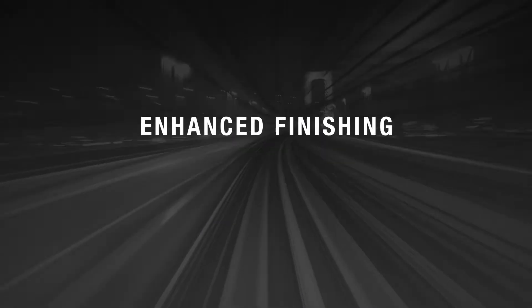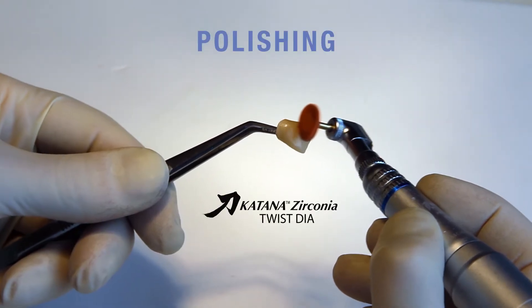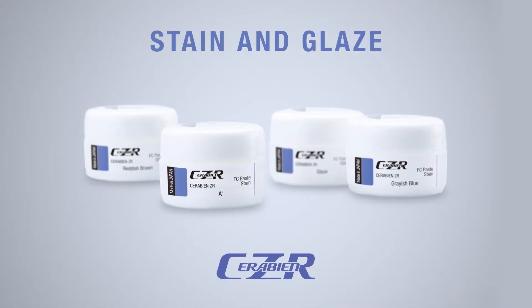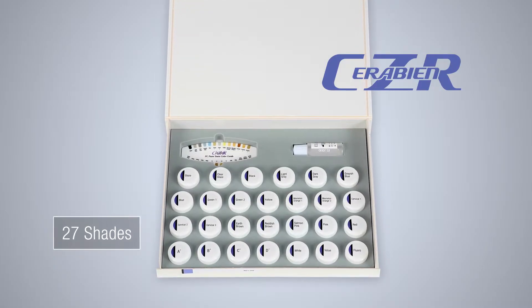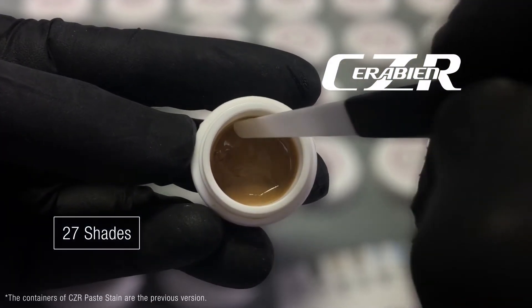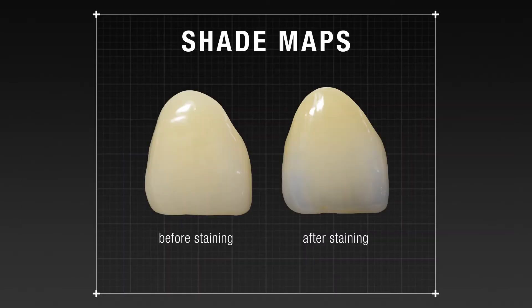Enhanced finishing methods include polishing, glazing, staining, and cementing. After sintering, an even better result can be achieved by polishing. New CCEDAR FC Paste Stain leads to even greater aesthetics — it's available in 27 shades, which feature fluorescence and cover translucent, enamel, dentin, enhancement, and adjustment shades. Shade maps provide guidelines for optimal results, with before-and-after comparisons available for the FC Paste Stain.